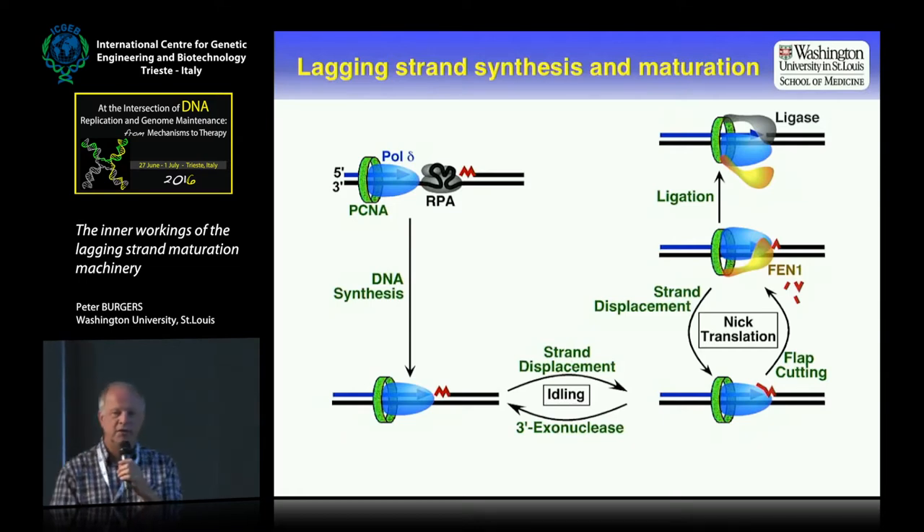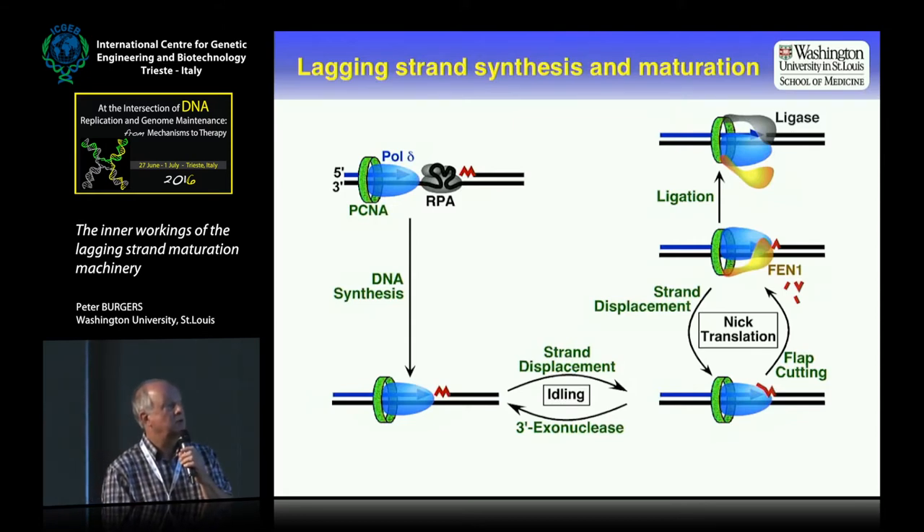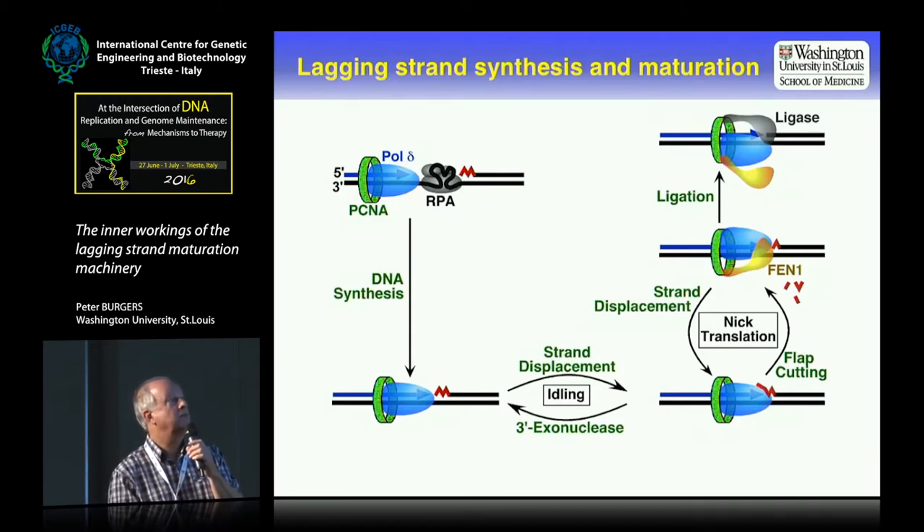The pathway has been laid out for many years since the discovery of FEN1, the flap endonuclease. After gap filling, the DNA polymerase goes into a mode of strand displacement synthesis. The polymerase can stall and then back up using a 3' exonuclease — that's called idling. All of this is on the lagging strand for Okazaki fragment maturation. We all agree that polymerase delta replicates the lagging strand. We have the idling cycle, then using FEN1 we go into a flap-cutting mode over several cycles — NIC translation — and finally we come to DNA ligation once the RNA has been removed.